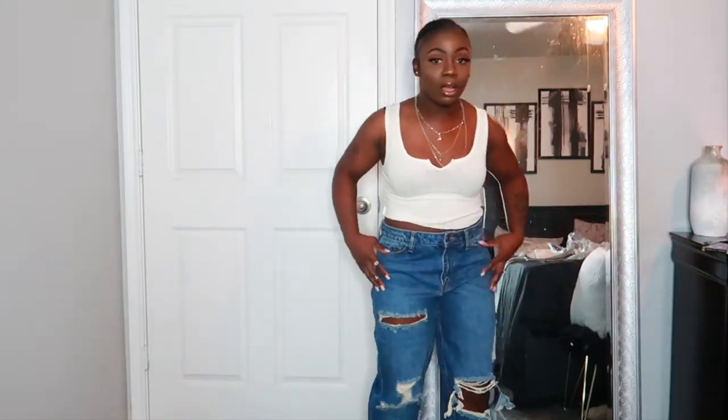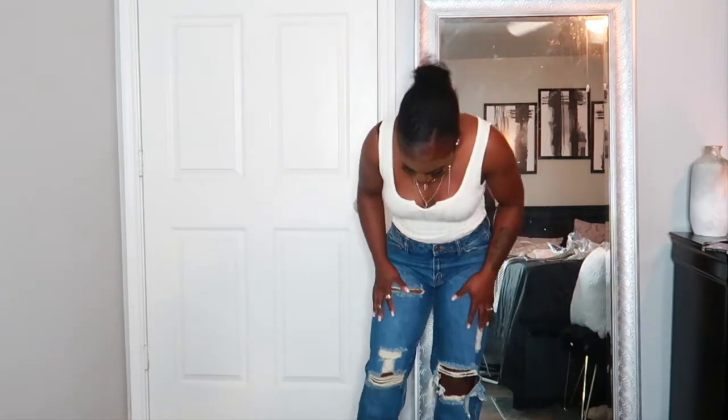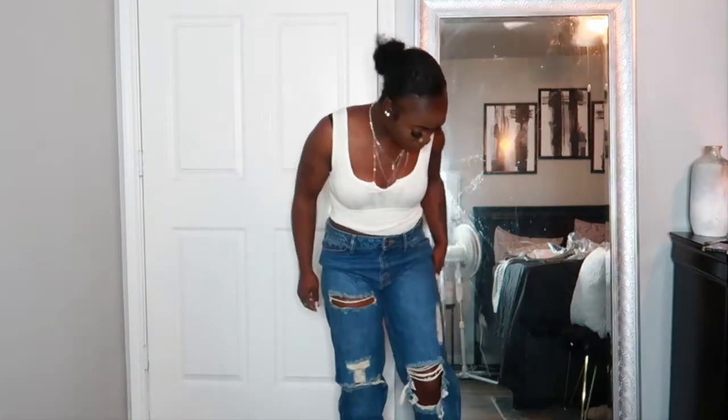The next pair of jeans I have here are called the Kia Boyfriend Jeans and I got them in a size nine. I love the way this one fits — this one has a lot of distressed detailing on it in the front. Super super cute!